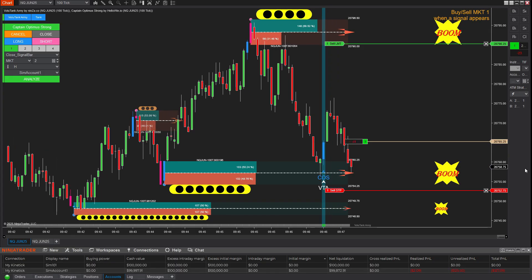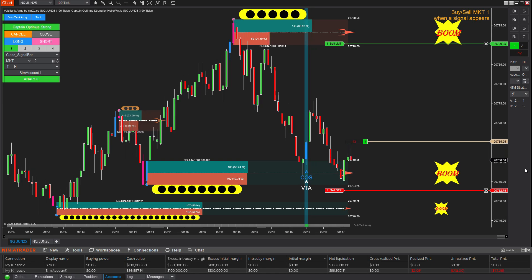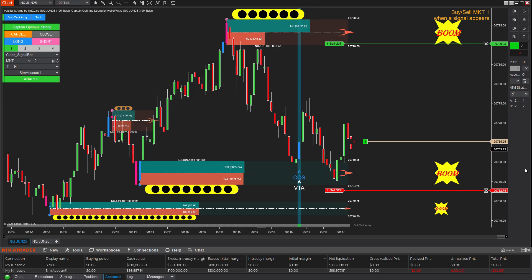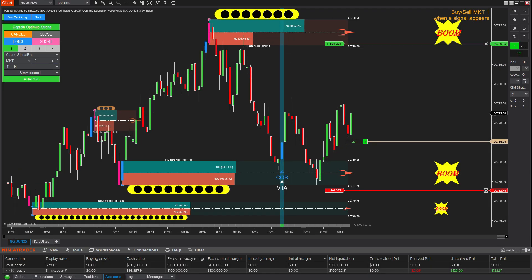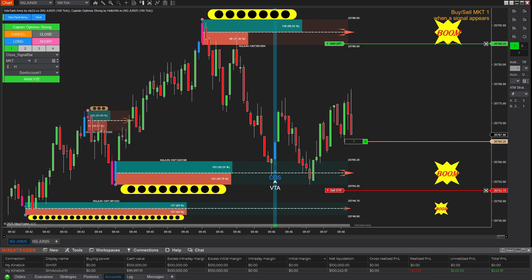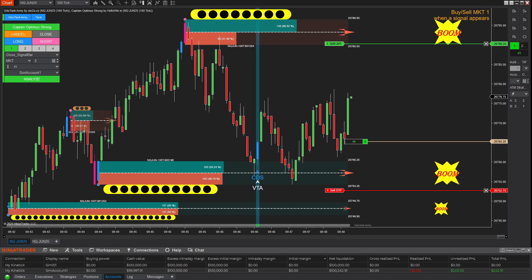And as always, here's a crucial reminder: protect your profits at all times. Once the price moved in my favor, I trailed the stop loss higher to lock in partial profits, even if the price doesn't reach the final target. A sell signal then appeared, but since I was still holding the previous trade, I chose not to enter another position.